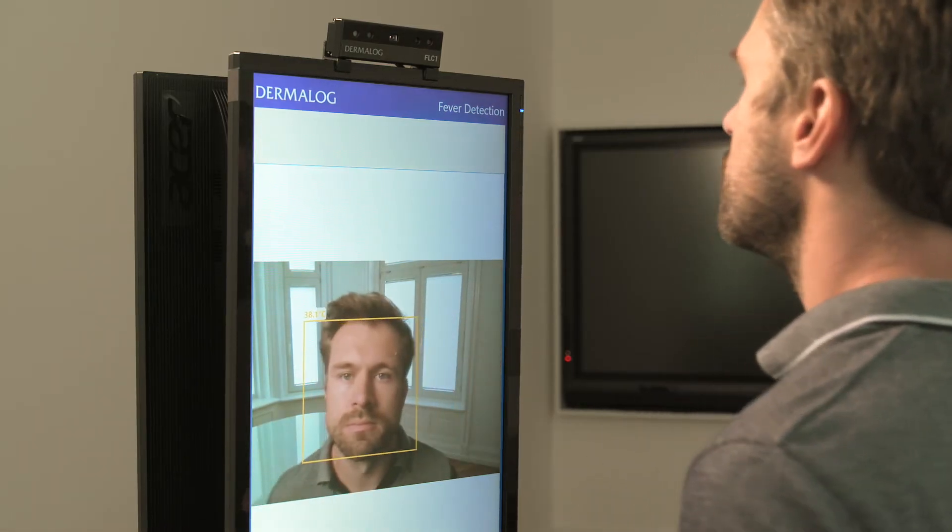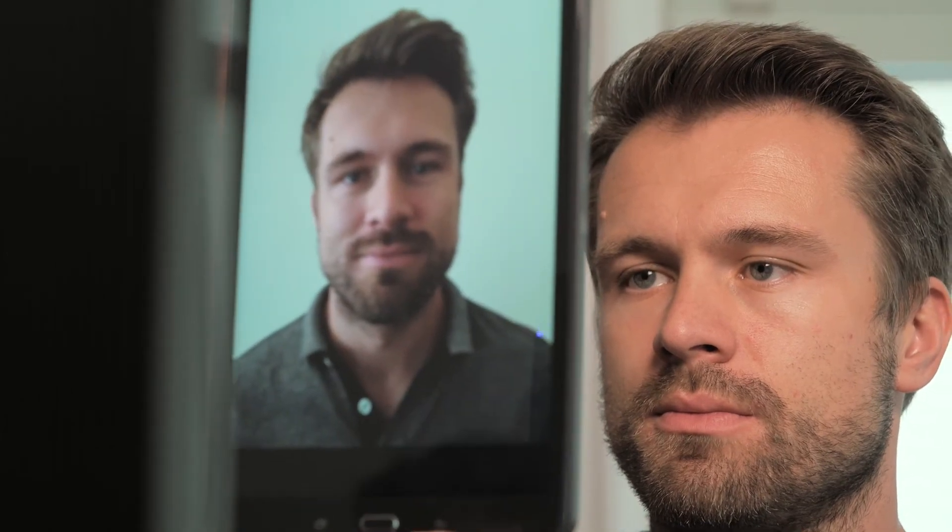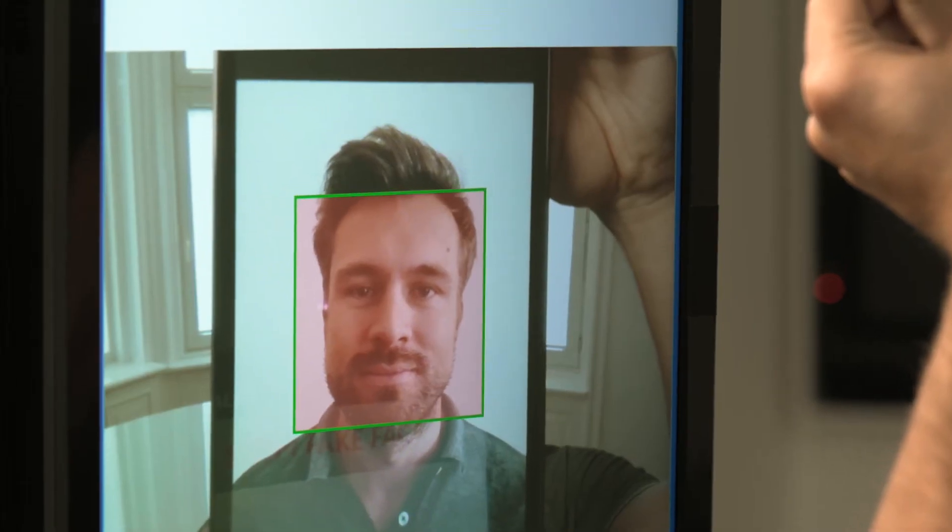Thanks to its integrated liveness detection, the system reliably detects fraud attempts, for example with photos.